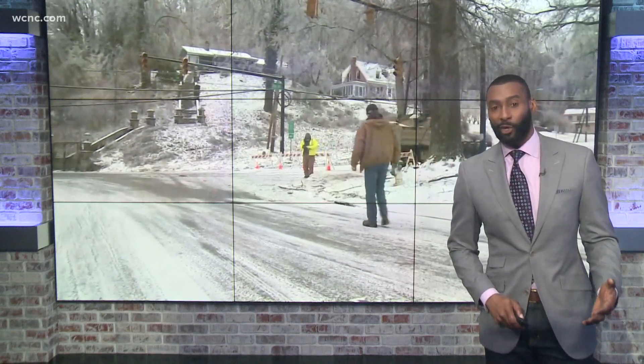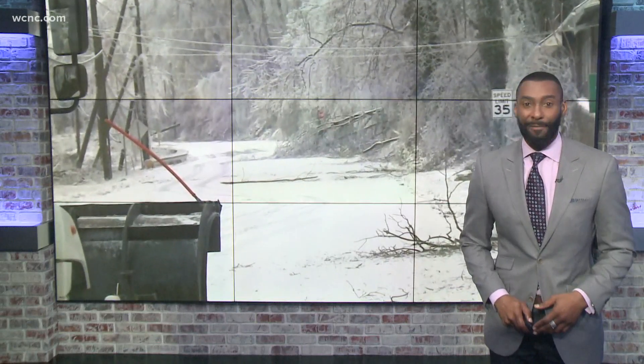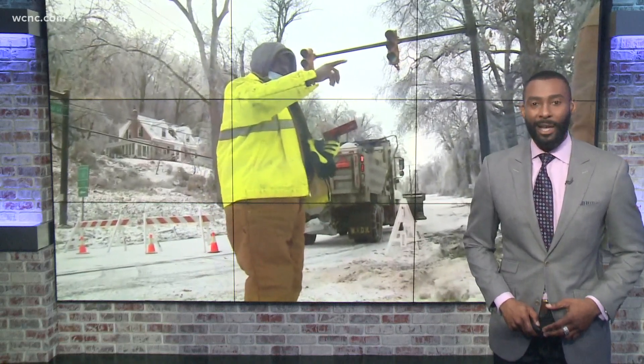Due to the winter storm, millions of people across the country are without power. And here in Charlotte, today is the first time in days that we have seen the sun. So how does all of this impact solar energy? Meteorologist Aisha Scott reached out to an expert for answers.